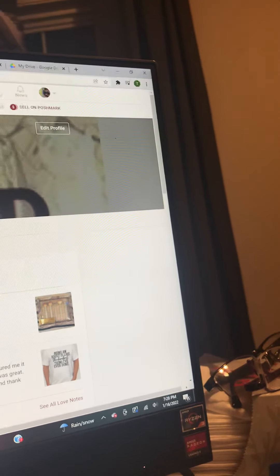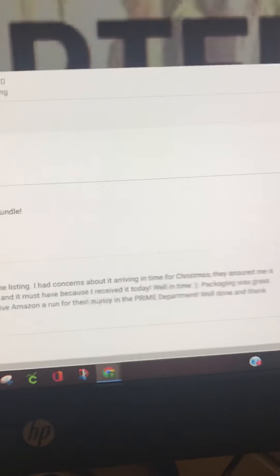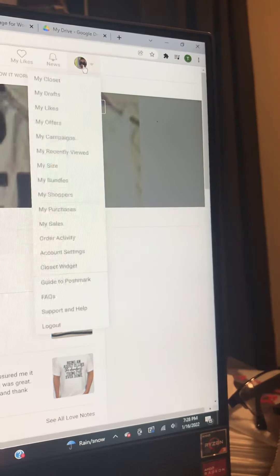These are my feedbacks — 'thank you, awesome bundle.' This person here was concerned the item would arrive in time, but it made it, so they were very very happy. Let me go back to my closet.